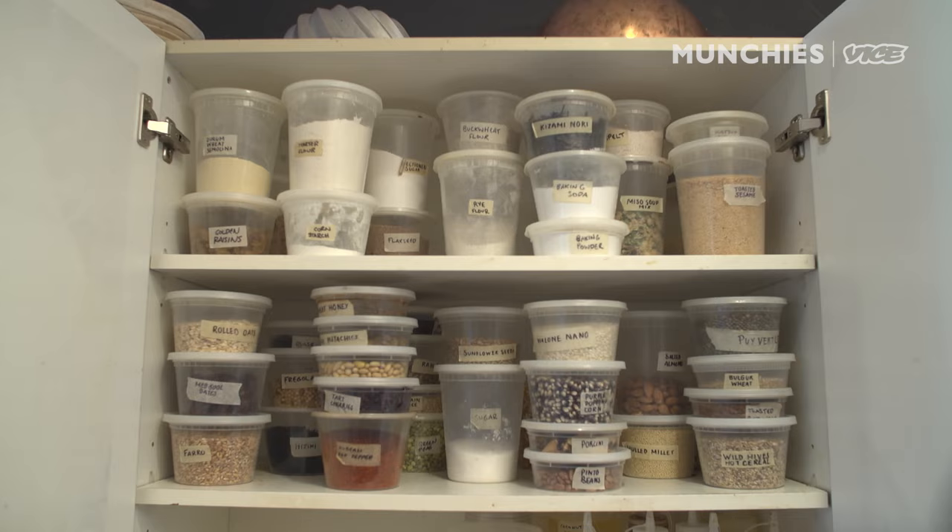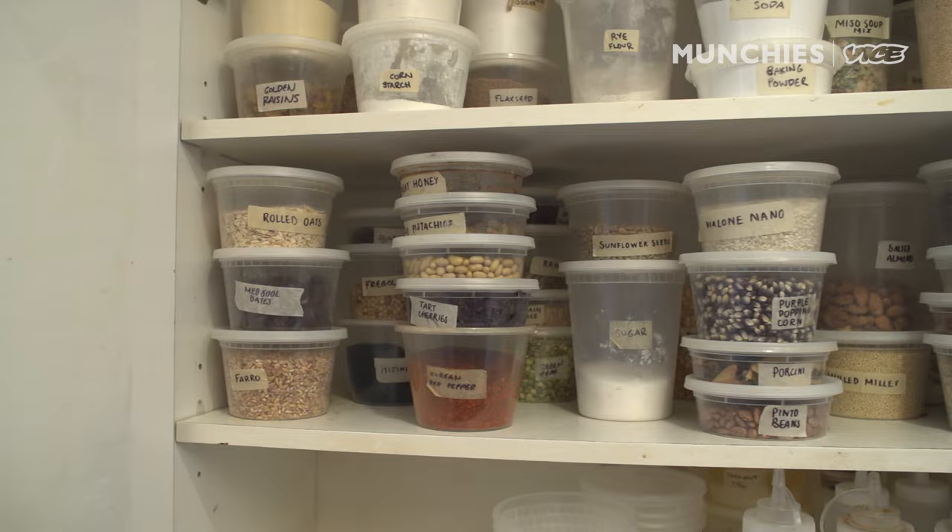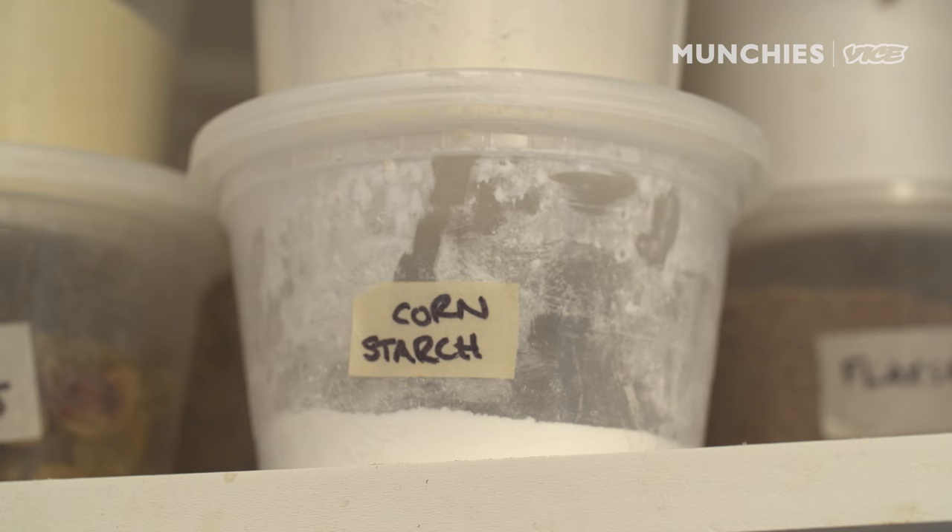These containers are the single most important upgrade anybody can add to their kitchen workflow. Everything is always organized, everything is always labeled, and it makes cooking super improvisational, spontaneous and fun.